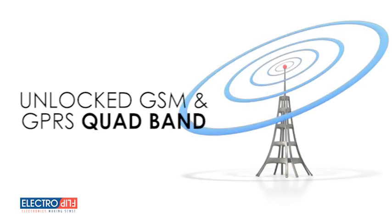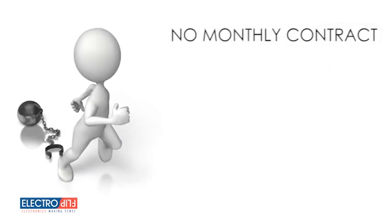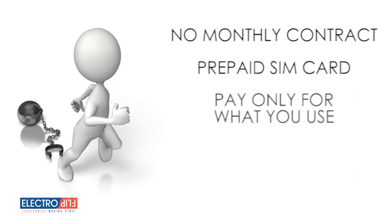The unlocked GSM, GPRS, and quad-band wireless technology included makes it usable with virtually any mobile carrier around the world without a contract. We don't tie you into a proprietary monthly contract for service. Simply locate a GSM cellular provider in your area to purchase a prepaid SIM card, or ask us and you're up and ready to go. Pay only for what you use, or not at all when you don't use it.